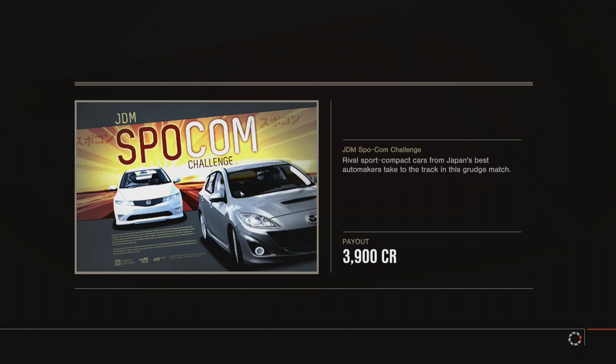Yakuza? Suzuka East Circuit. Yakuza Circuit. Yes. Get whacked.